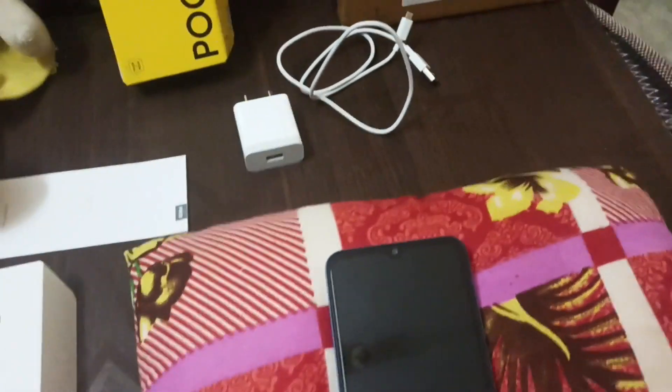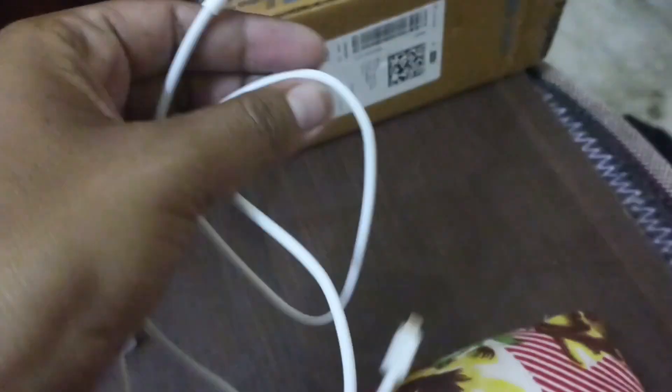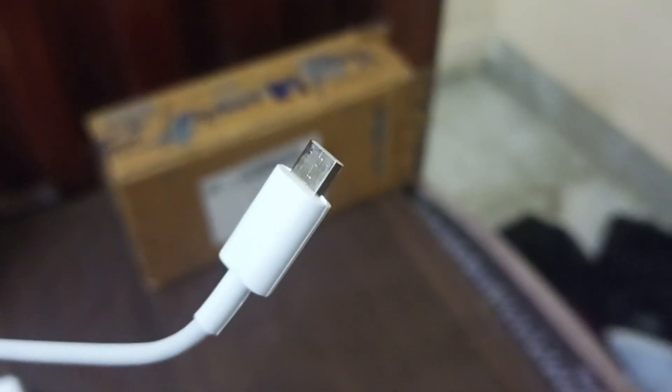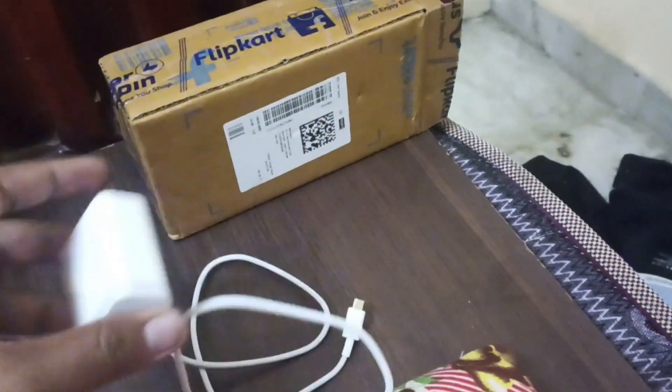In the box, you can use a micro USB cable — the Type-C cable is micro USB. You can also use a travel adapter included in the box.